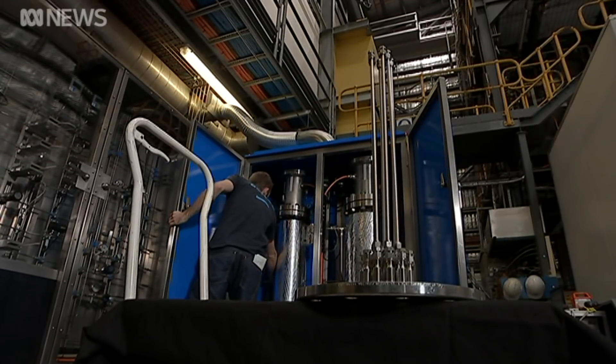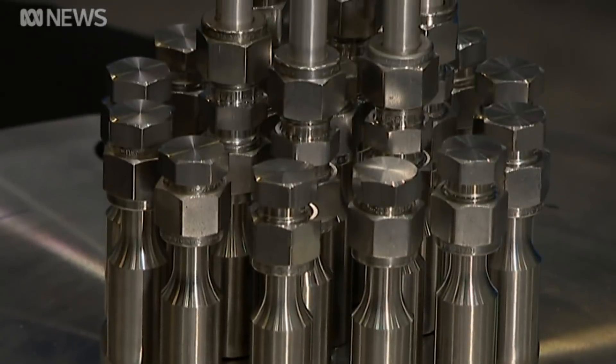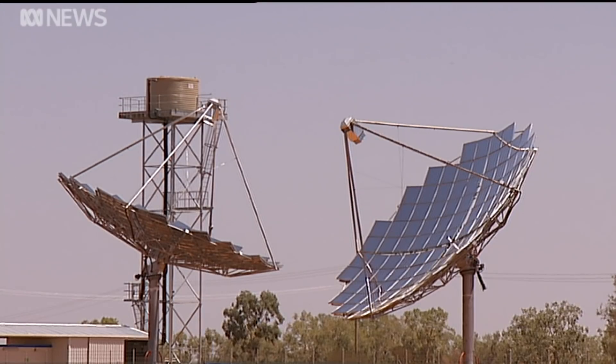The transfer is possible due to this revolutionary metal membrane technology which took CSIRO scientists 10 years to develop. It's 100% selective so we get a pure product, which is exactly what these cars need.